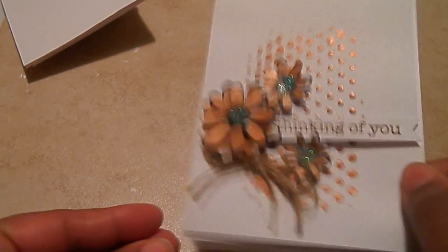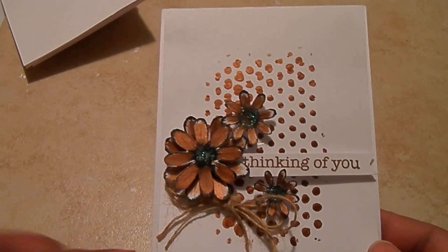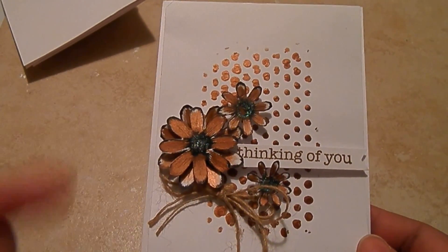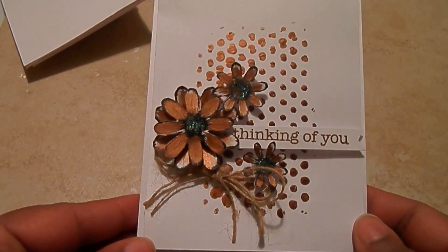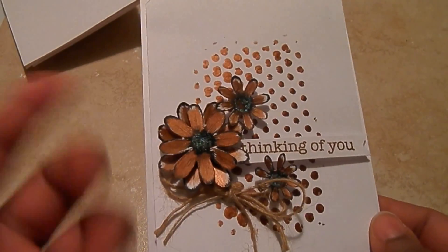So this is the original dupe. So cute. I love this clean and simple card. And I did not have a flower punch, so all I did was go on Google Images and search just flowers, stencil flower, or printable flower. And then I just printed it out.